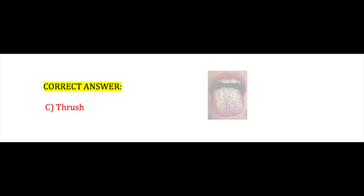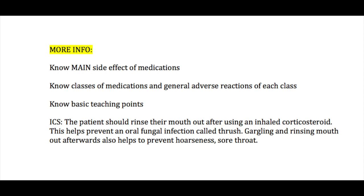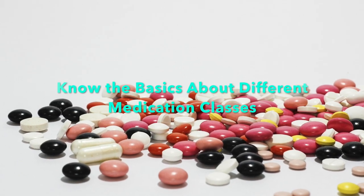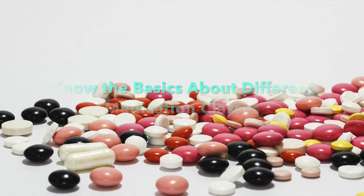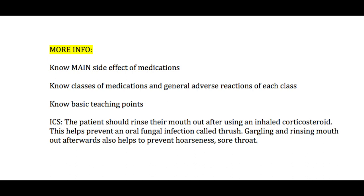If you answered C, thrush, you answered this correctly. The important thing is to know the main side effects of medications. It's impossible to know every single medication, so one way to help is to know the classes of medications and the general adverse reactions of each class. For inhaled corticosteroids, patients need to understand they should rinse their mouth out after use to prevent a fungal infection called thrush, and it also helps prevent things like sore throat and hoarseness as well.